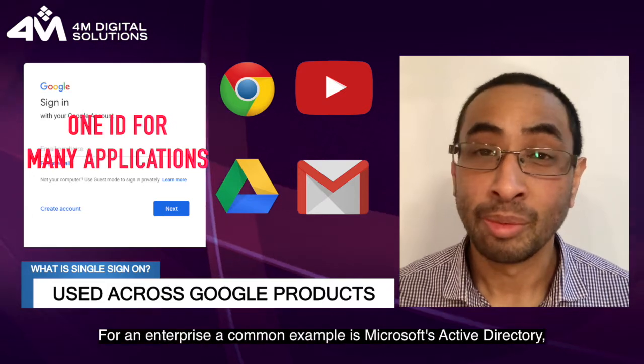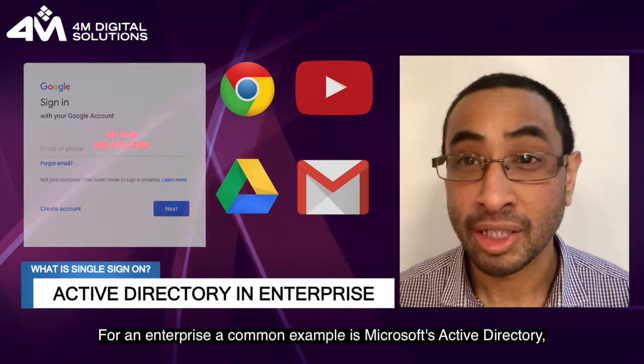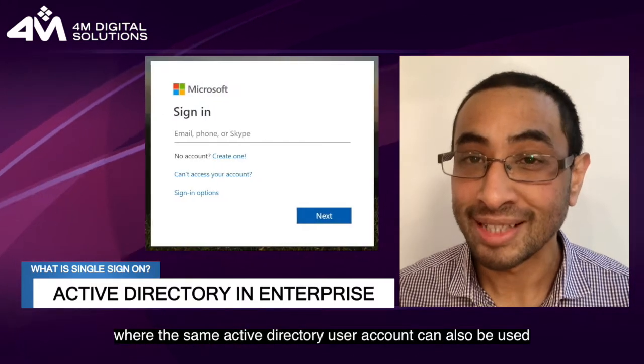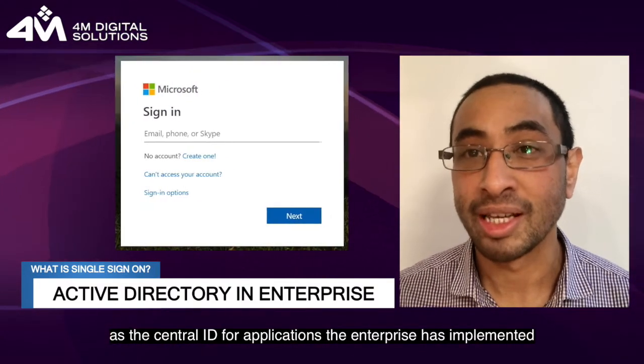For an enterprise, a common example is Microsoft's Active Directory, where the same Active Directory user account can also be used as the central ID for applications the enterprise has implemented.